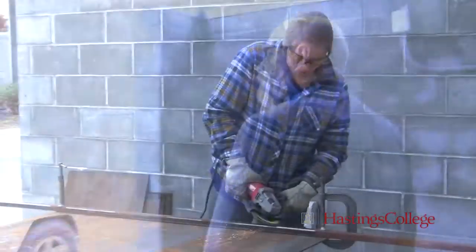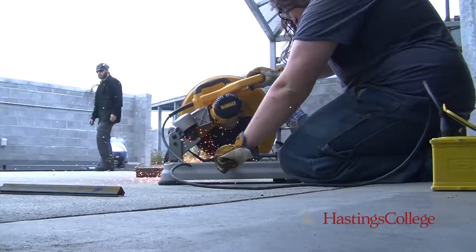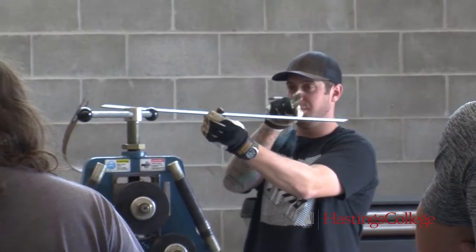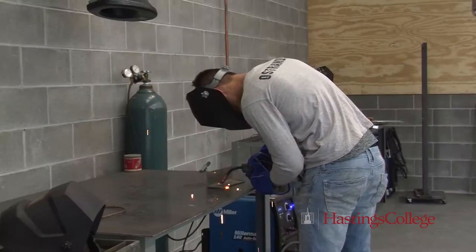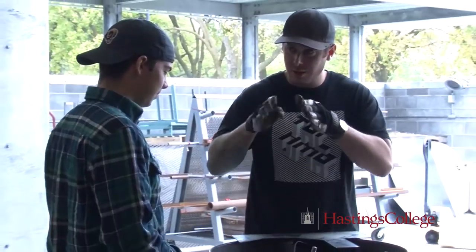We're going to cut across here and go over into the sculpture studio. This is a work courtyard for sculpture when the weather's good. Aaron Battam is teaching sculpture right now — he's built all the equipment in here. He has set up three welding stations: MIG welding, TIG welding, and plasma cutting.